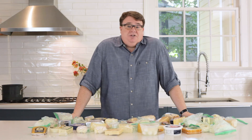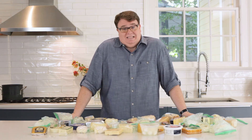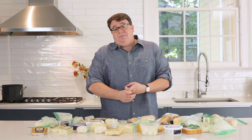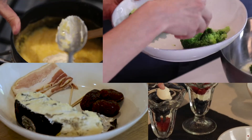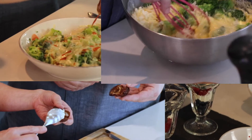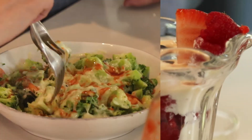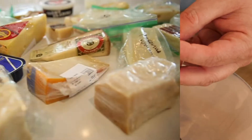Being a cheesemonger means sharing your own personal positive cheese experiences with your customer. You probably do things at home with leftover cheese that you have in your fridge that tastes delicious that your customers will probably like as well. We have all this cheese left over from our pairing video, so we're going to figure out exactly how to create fun and exciting nosh ideas.